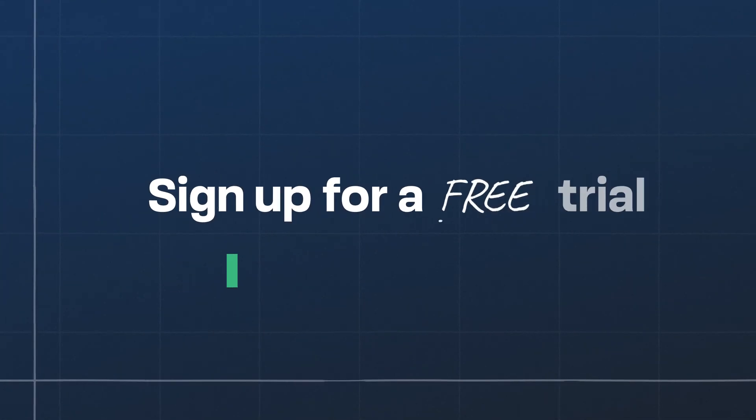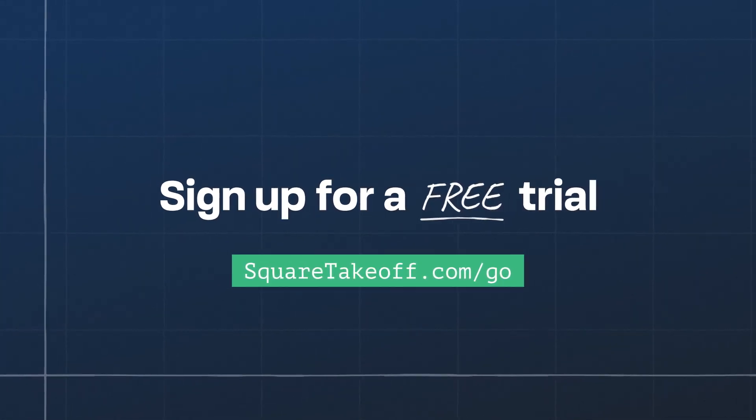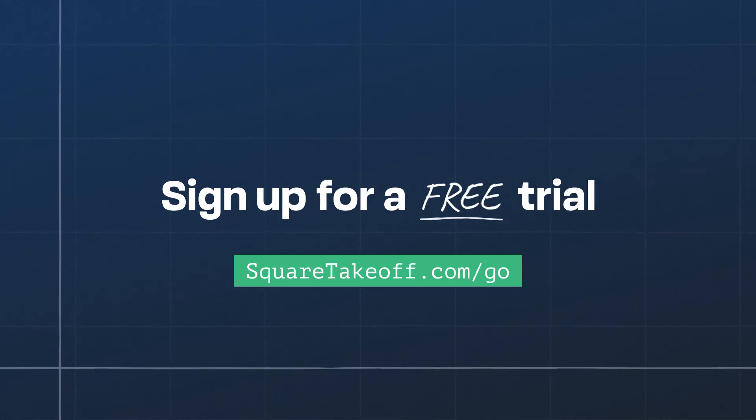So are you ready to bid smarter and win more jobs? Sign up for a free trial at squaretakeoff.com.